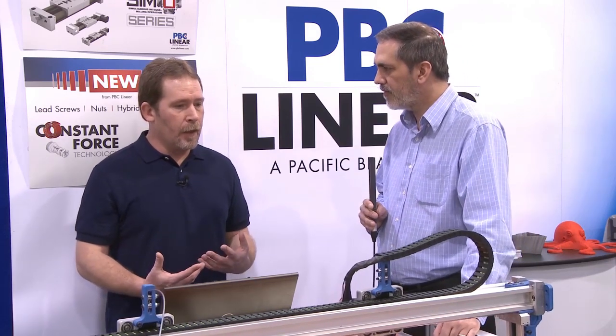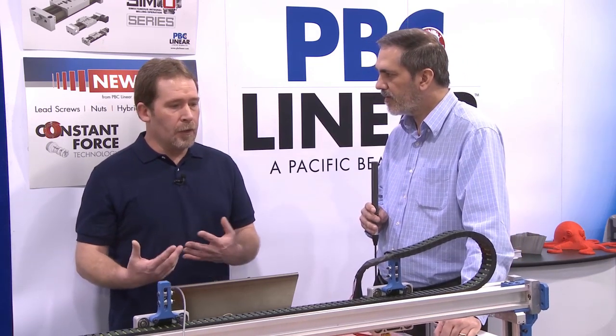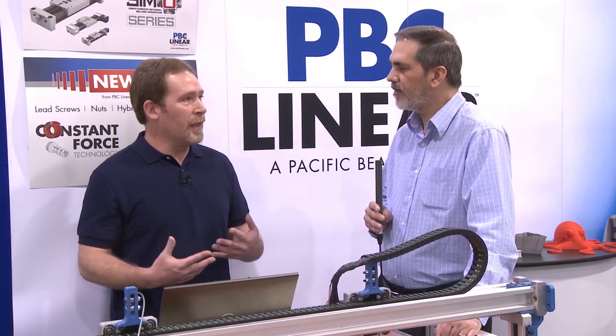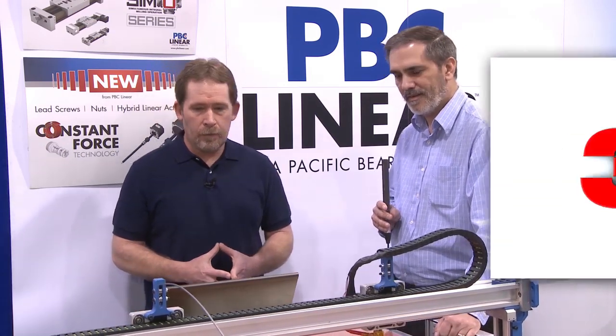And it's also a very familiar environment for other talented people who have been in the 3D print industry for a long time. They'll find it very familiar. They've got a custom macro that they've written — they can actually be right at home with this environment. Excellent. Thank you.